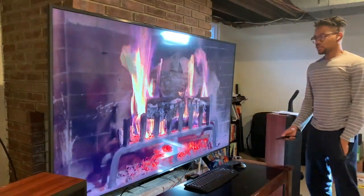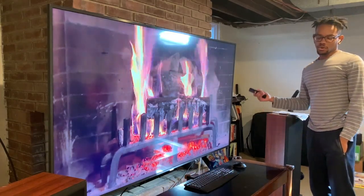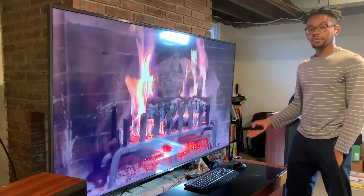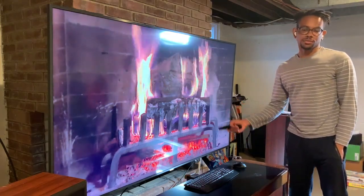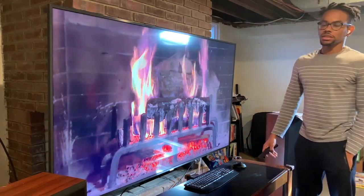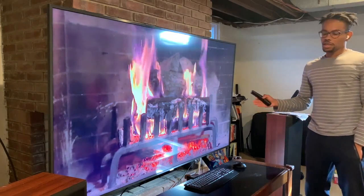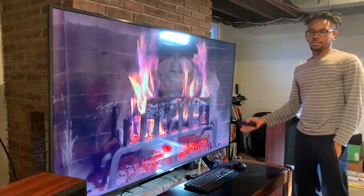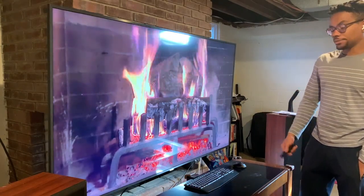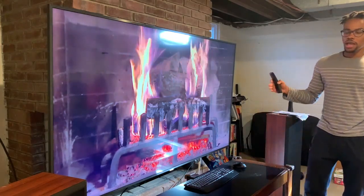A couple more things about this TV — it's 4K, Ultra HD, HDR. The HDMI inputs are only 2.0, which is basically all other TVs right now. There are some TVs that come with 2.1, which is a huge upgrade, but a lot of systems aren't even able to output that much information — except if you have the new Xbox Series X.